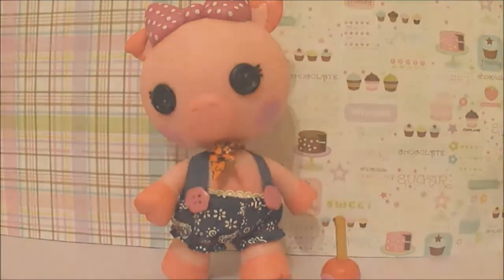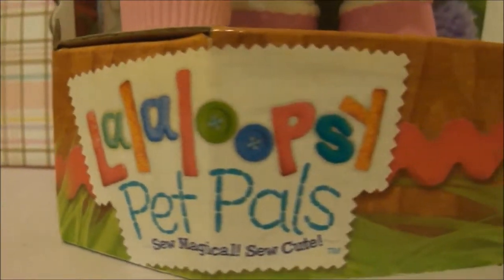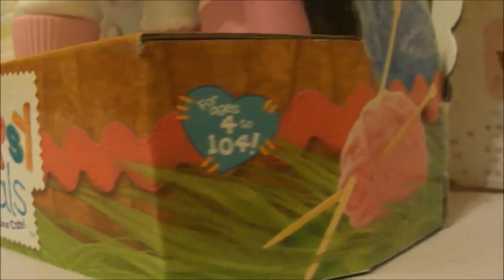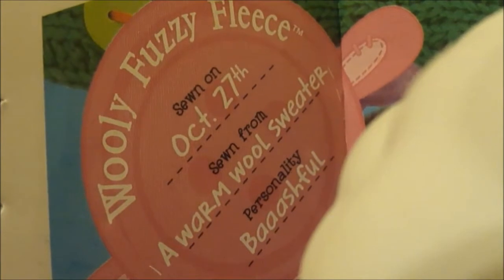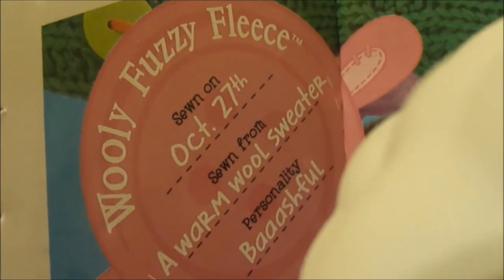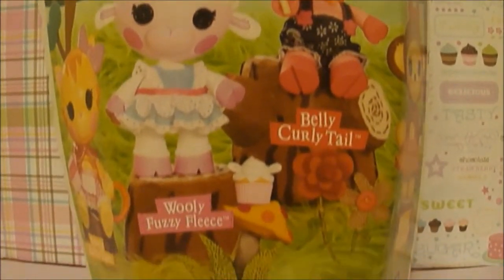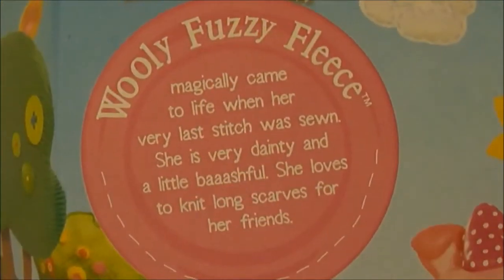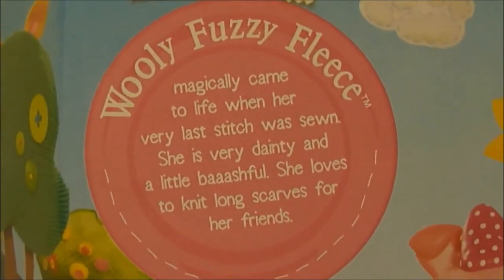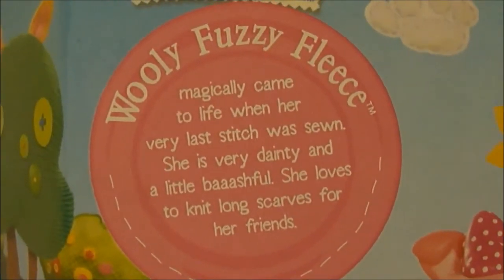Let's move on to Wooly Fuzzy Fleece. Her pink button says Wooly Fuzzy Fleece was sewn on October 27th, and she has sewn from a warm wool sweater — ooh, I want one! And her personality is bashful. Onto the back — like I said before, it's the same, so let's move on to the pink button. Wooly Fuzzy Fleece magically came to life when her very last stitch was sewn. She is very dainty and a little bashful. She loves to knit long scarves for her friends.